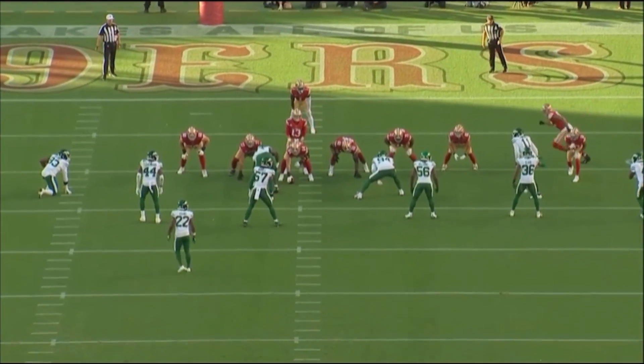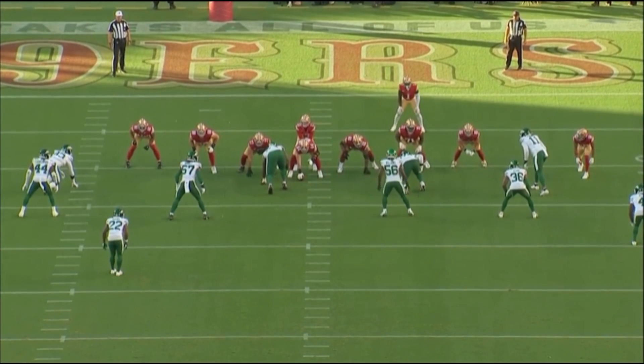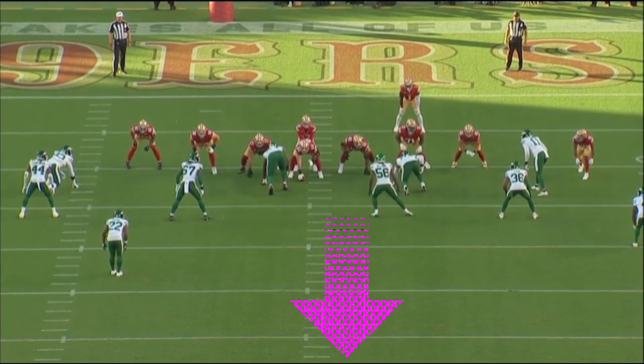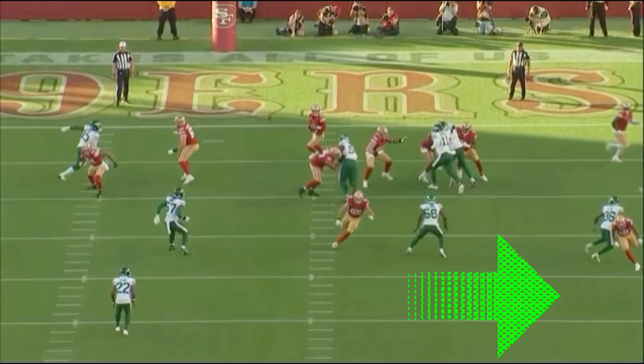Here's an end zone vantage point. You see George Kittle on the right side, and he's just going to go across the inside backer and then come back out. He's going to cross his face and turn outside.